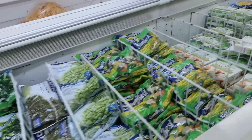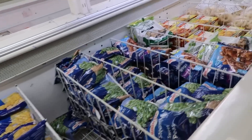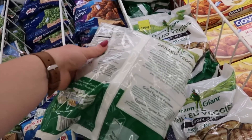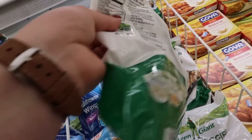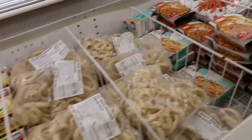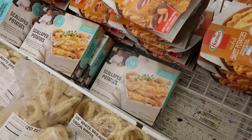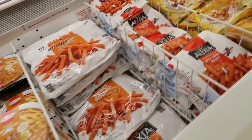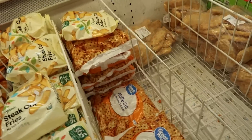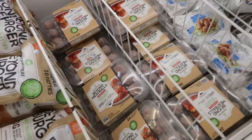We've got all kinds of veggies. Grilled eggplant. Interesting things. We've got some Martha Stewart scallop potatoes for $1.99. And we have sweet potato fries, steak fries, waffle cut fries. They still have all of these Beyond Burger and Beyond Meatballs.